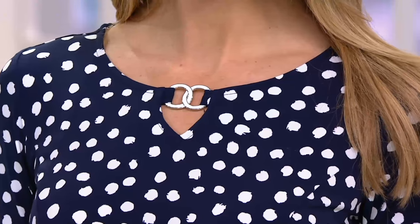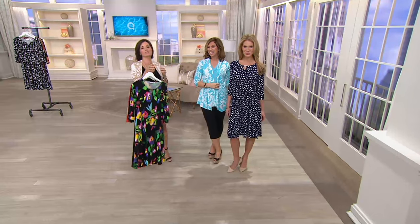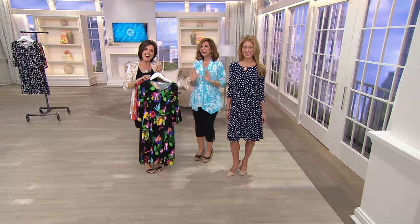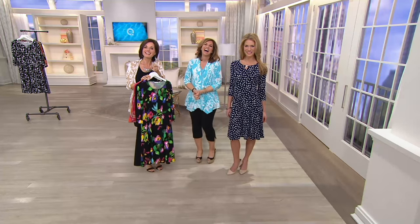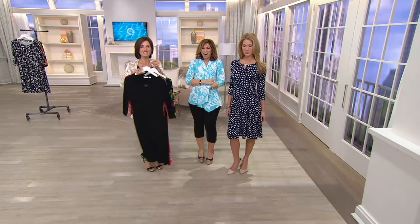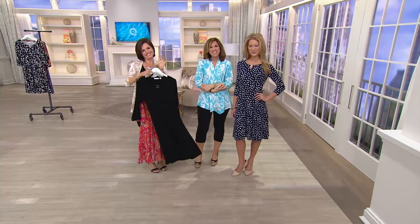We want to say hi to Charlotte calling in from Maryland. Her name is Nancy — please say hello to Susan Graver and Jamie. Hello, hello, Charlotte. She's adorable. Susan Graver, I just want you to know my body and my friends love your clothes. You're so sweet, thank you. I want you to know, Susan, I am 70 years old and looking fabulous in your clothes.